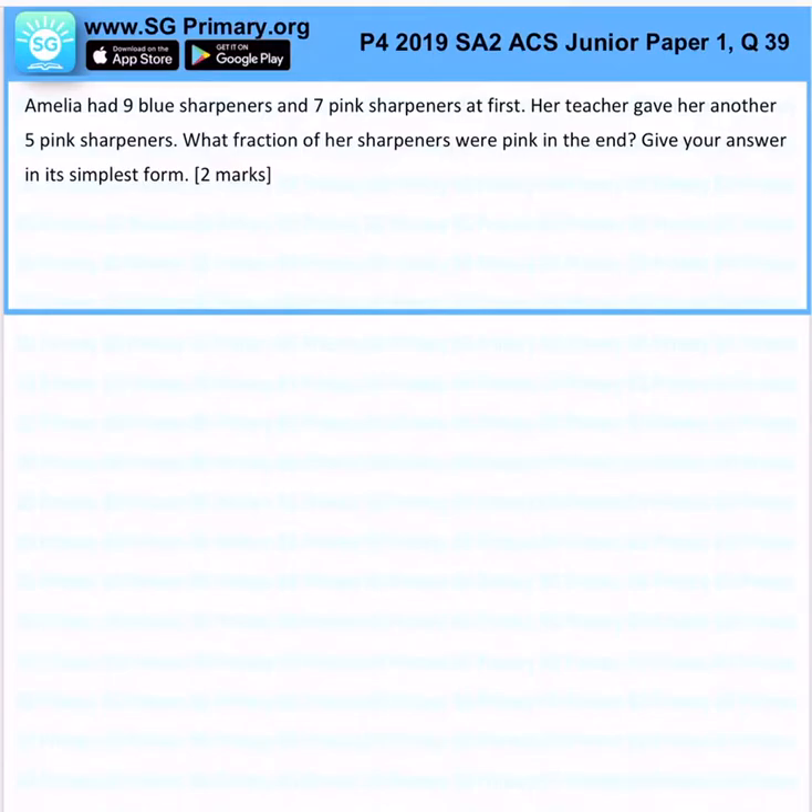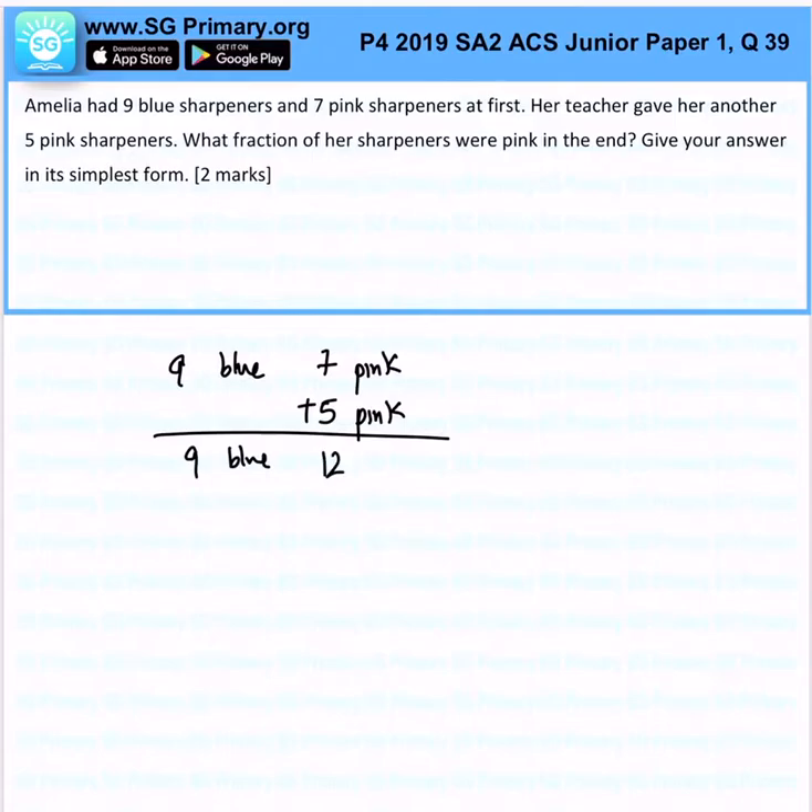Okay, so... 9 blue, 7 pink. Subsequently add 5 pink, right? So, at the end of the day, you have 9 blue and 12 pink. Can you see?